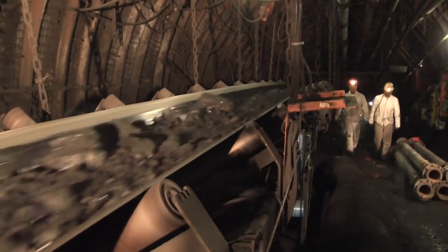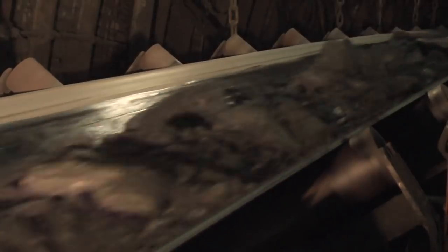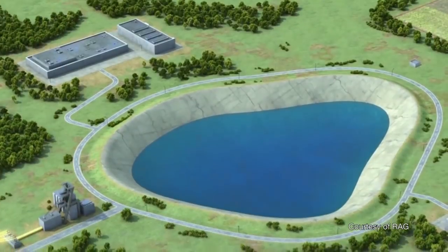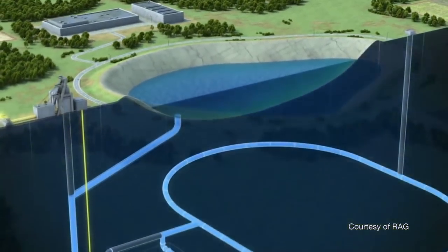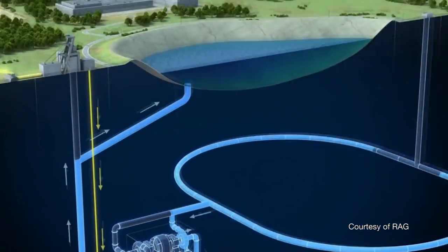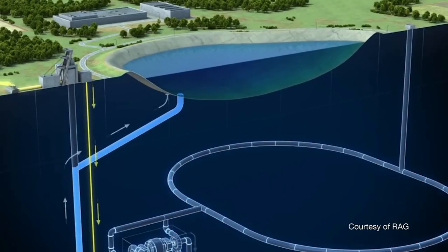Later in the year, we went to Germany to visit a coal mine that could be turned into a pumped storage facility, converting a dirty energy store into a clean energy store. In times of energy need, you turbine the water towards the lower reservoir. And when there is excess energy in the grid, you take that energy from the grid to recharge the battery and refill the upper reservoir.